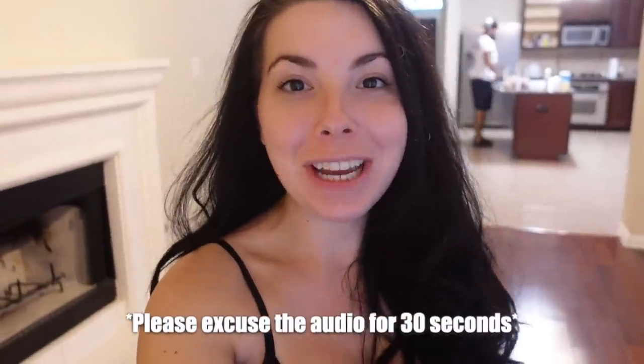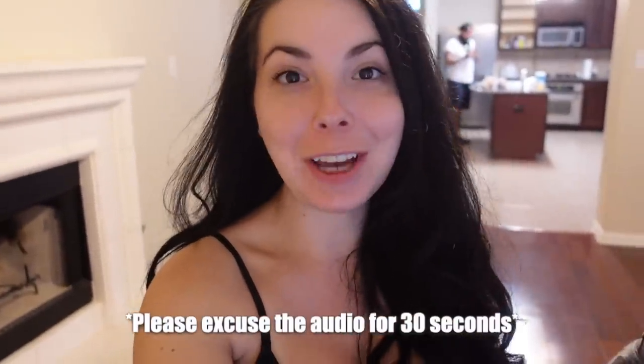Hello everybody and welcome back to my channel. It's going to be very echoey in here because we're at the old house and there's basically no furniture anymore. There's only a few pieces that we are donating to a battered woman's shelter, so they have to come pick that up at a later date. But it is very echoey in here.